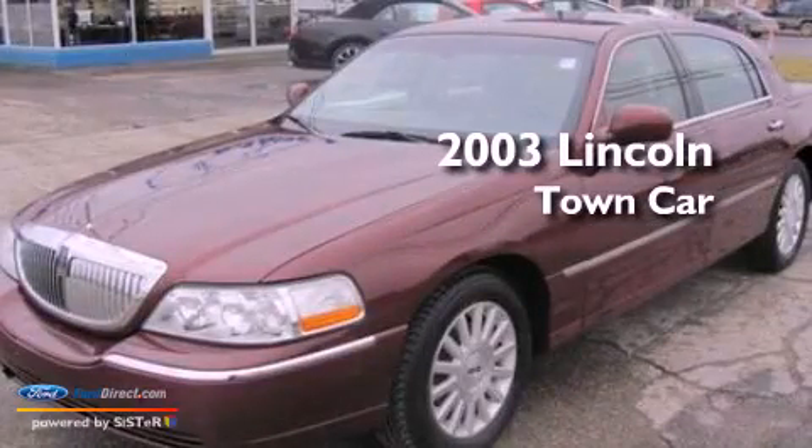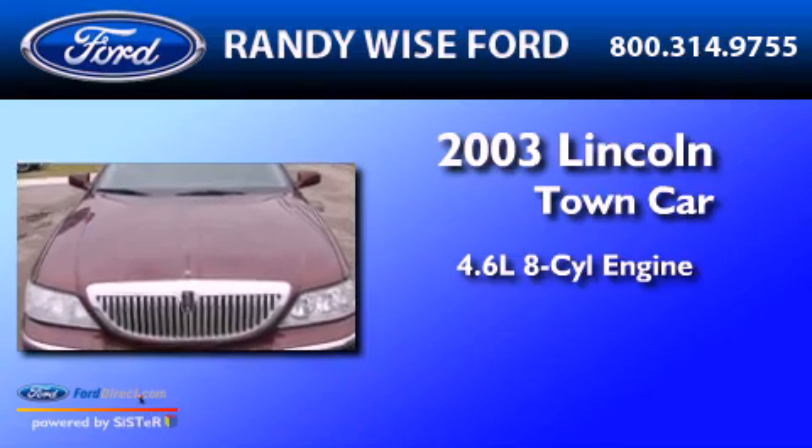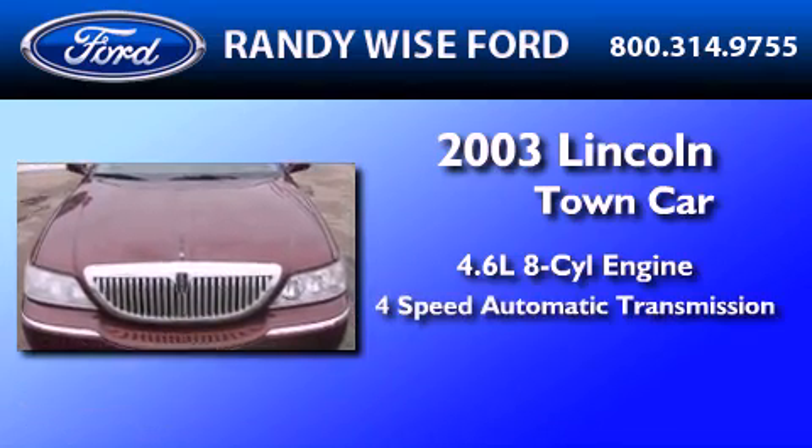This is a 2003 Lincoln Town Car. It has a 4.6-liter, eight-cylinder engine and a four-speed automatic transmission.